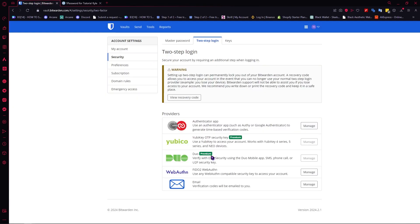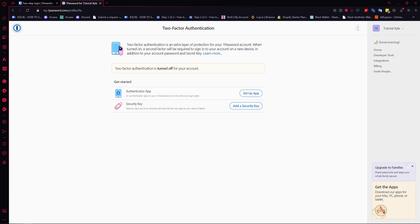So if you compare the two-step login, you have more choices with Bitwarden, obviously. But the advantage of 1Password is that you have the physical security key, which is also really good.